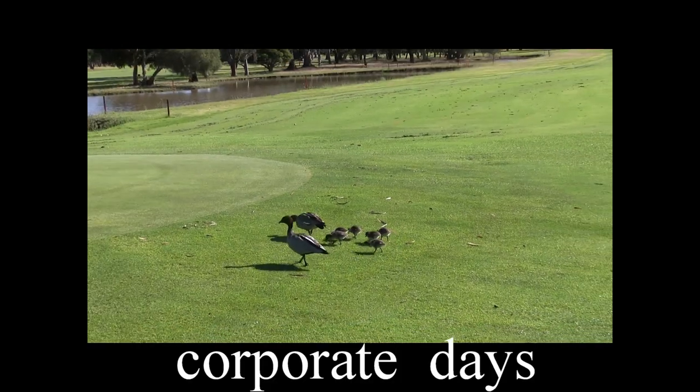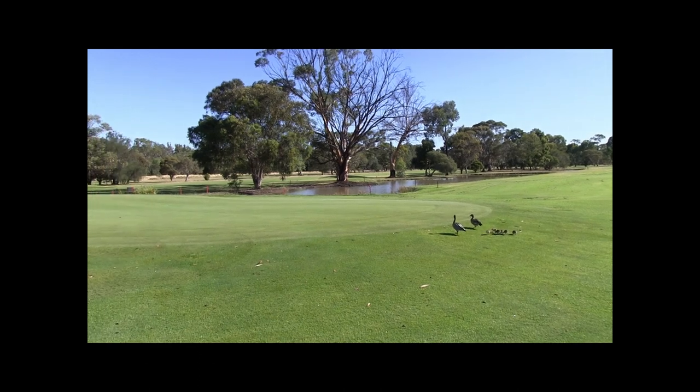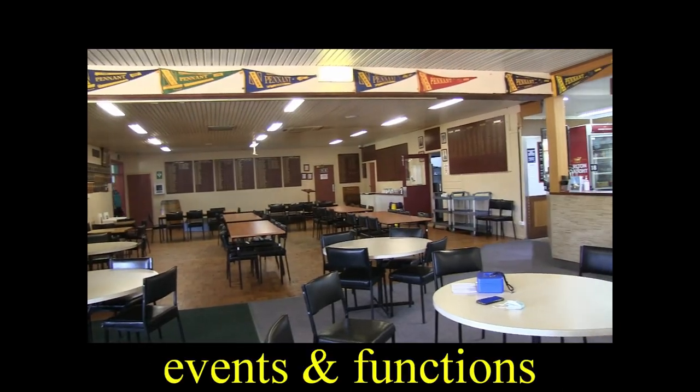The public is more than welcome to come and try these facilities. We're set up for corporate days. Watch out for the ducks — the wildlife is everywhere here. It's a beautiful country Victorian course.